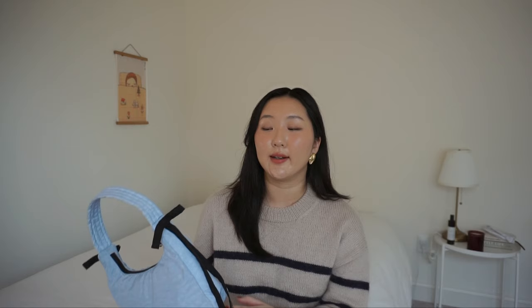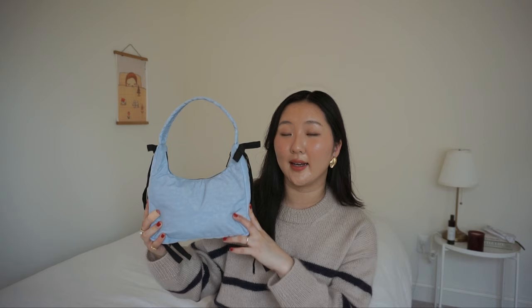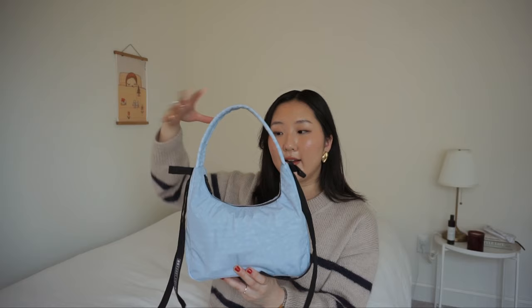The first bag I'm going to share is this Sandy Lane and Bagu collaboration bag. I am so obsessed with it — it's a more recent bag I've been carrying but it's been pretty much my go-to. It's this perfect powder blue color with the iconic Sandy Lane bows on the side. I love the handle, the shape, the size — everything about it is just perfect for an everyday bag. I'm going to show you guys what's inside.